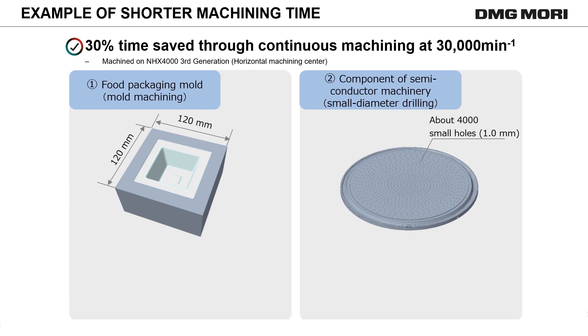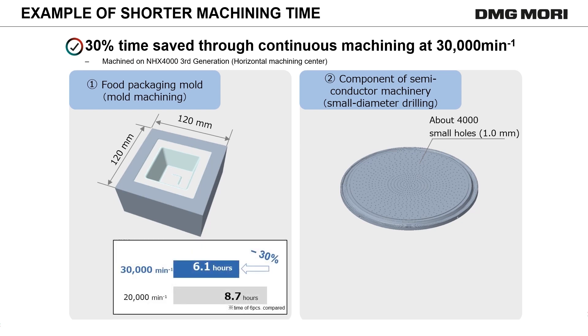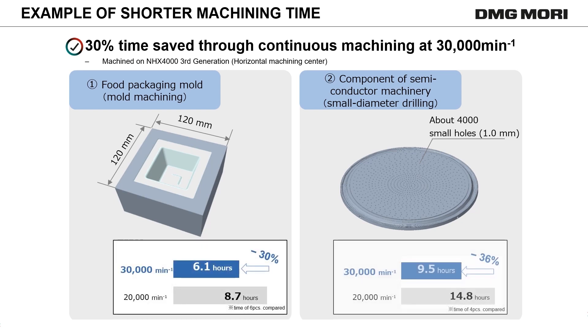Let us look at how time efficient our 30,000 RPM spindle can be. Mold manufacturing customers with mostly 30,000 RPM applications and customers with a large quantity of small diameter drill holes both benefit from a 30% machining time reduction. Especially for continuous machining, the impact is huge.